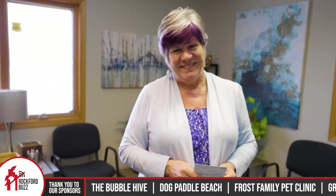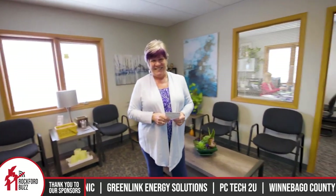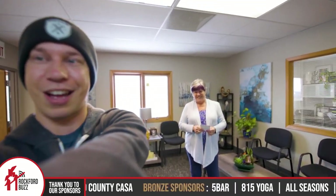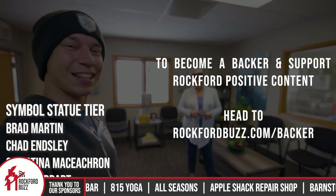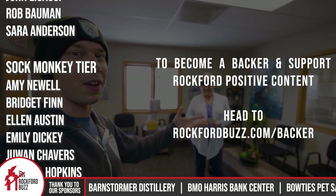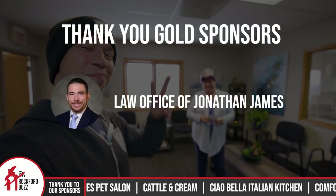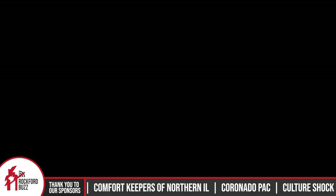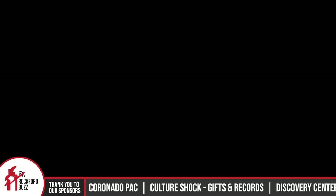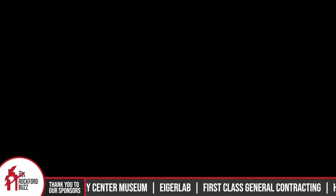Thank you so much, Tracy, for taking the time to get together and chat. And congratulations on the new addition to the offices — it looks super good. I just want to give a real quick shout out to all of our business sponsors and our backers that make content like this possible. It's because of their support, and support from places like Medicare 411, that we're able to bring you all this Rockford Positive content for free through the power of the internet. So thank you so much to them, and we'll catch you all on the flip side. Bye, Rockford!